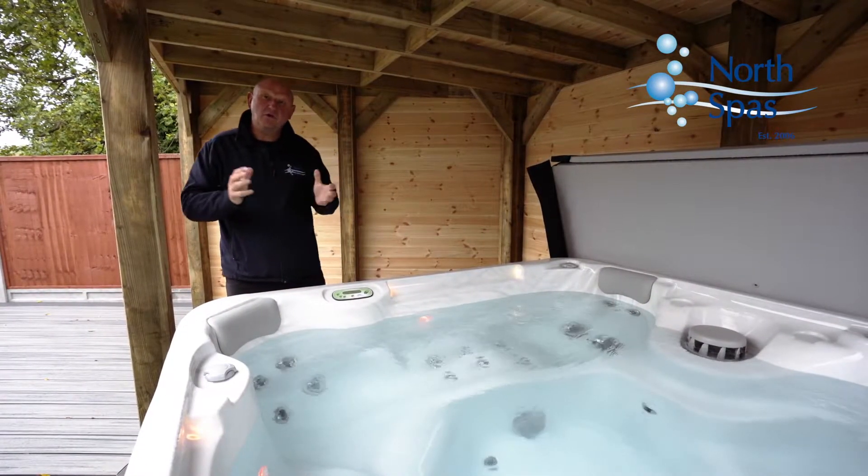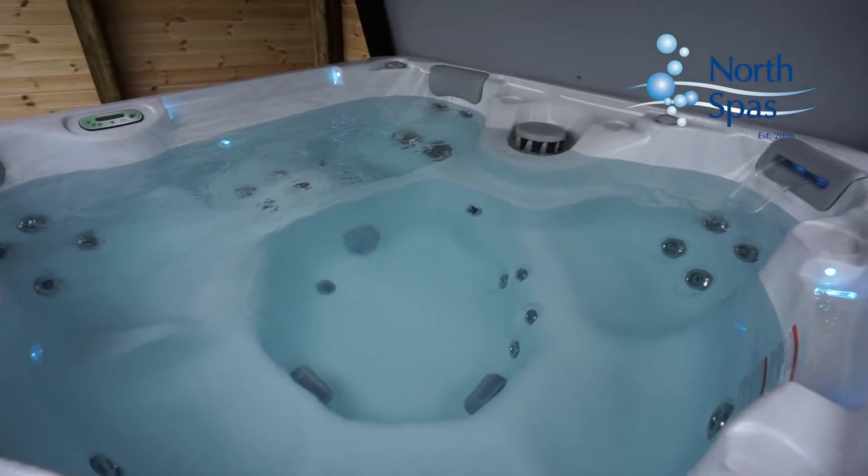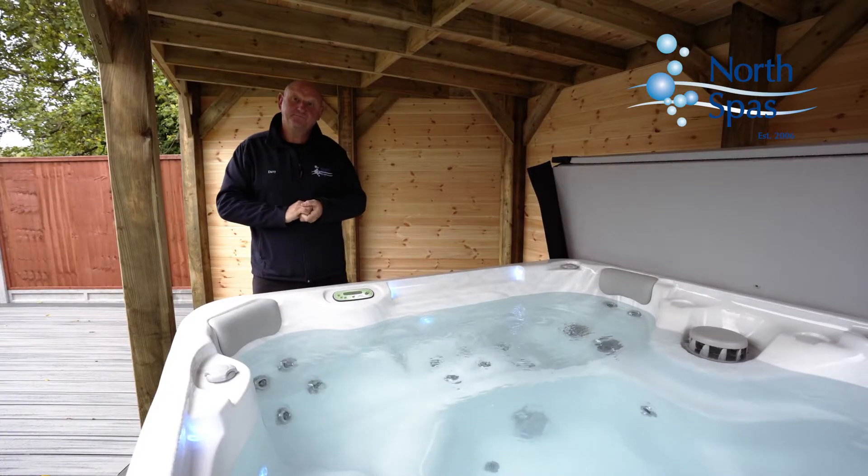Most of the projects we do at North Spars involve a hot tub. This is our Cyclone Special Edition Spa — it's our most popular spa. We'll put a link in the comments for you to learn more, and hey, thanks for watching.